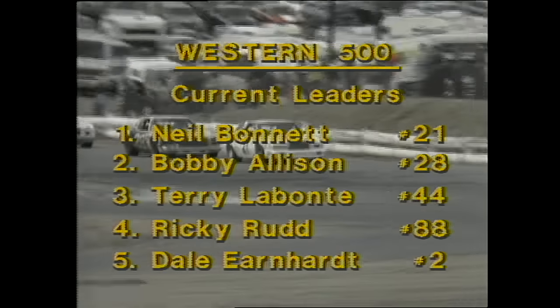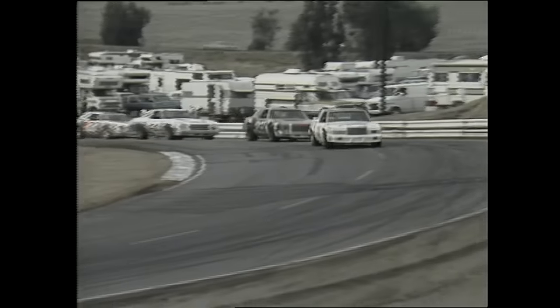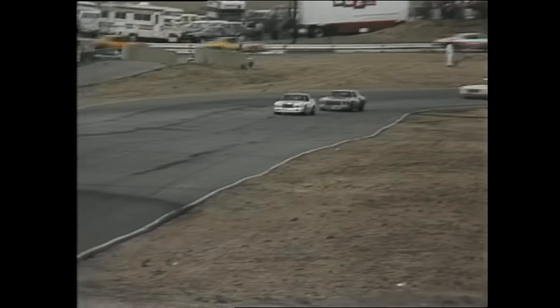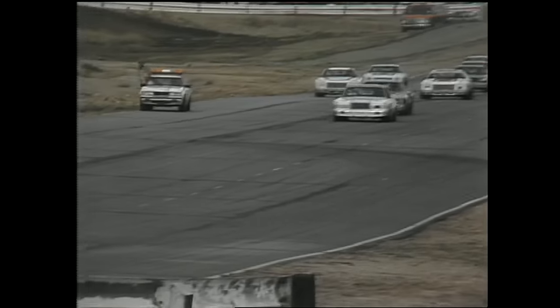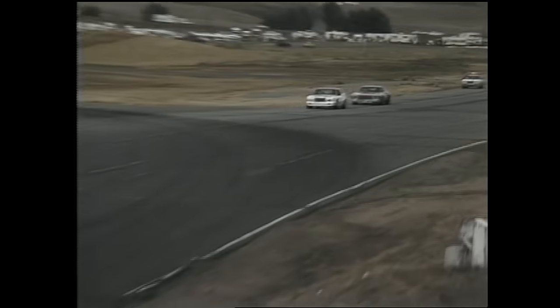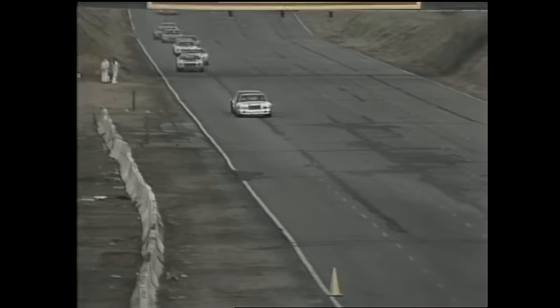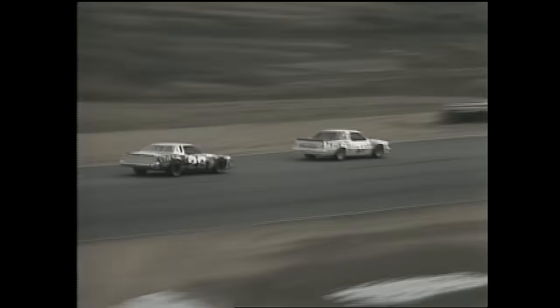Neil Bonnet is posted as the leader of the Wood Brothers Ford — the Alabama gang up front with Bonnet and Bobby Allison. As they get set for the restart coming out of turn number eight, the green flag waves as they hit the back straightaway. Bonnet stands on the gas with Allison in hot pursuit, Terry Labonte and Ricky Rudd trailing them down the back straightaway. These two drivers — Bonnet and Allison — have put on many good battles on short tracks and super speedways. They're friends off the track, but when they get on the racetrack, the friendship ceases.